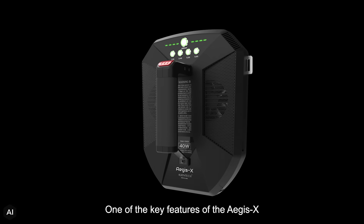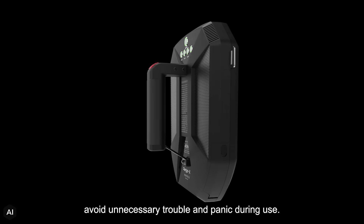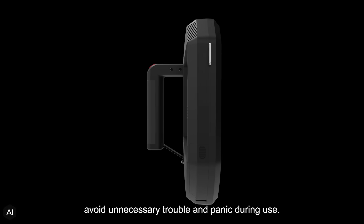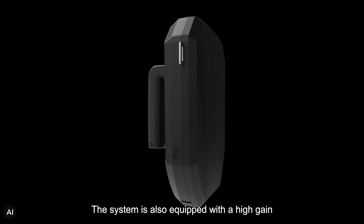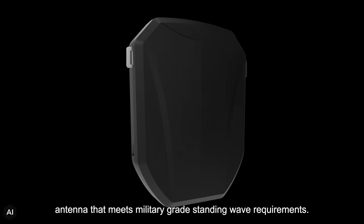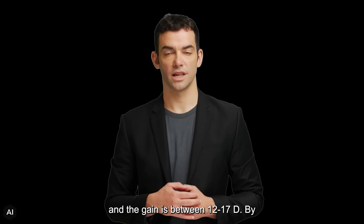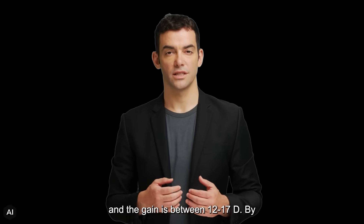One of the key features of the Aegis X is its shield-shaped design, which helps to avoid unnecessary trouble and panic during use. The system is also equipped with a high-gain antenna that meets military-grade standing wave requirements. The standing wave ratio is less than 1.2, and the gain is between 12–17 dBi.